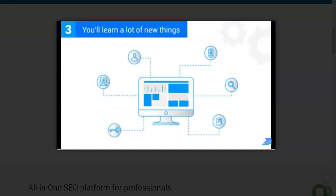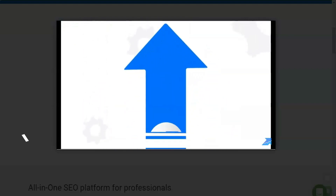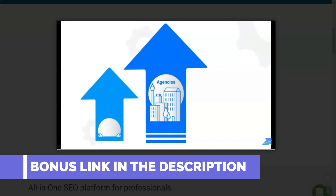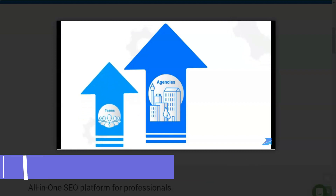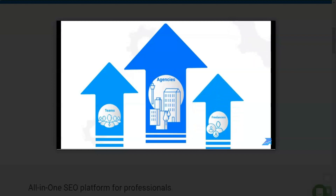This service is called SerpStat. The following functionality is offered to all users of SerpStat, including SEO and digital marketing agencies of all scales, in-house teams of various projects from large to small, freelancers, and those who work on their own projects.